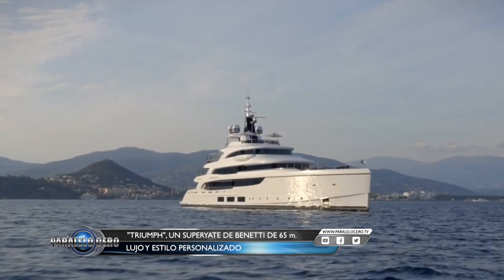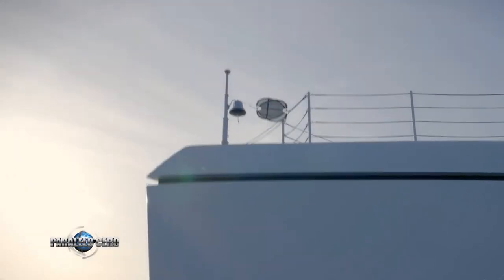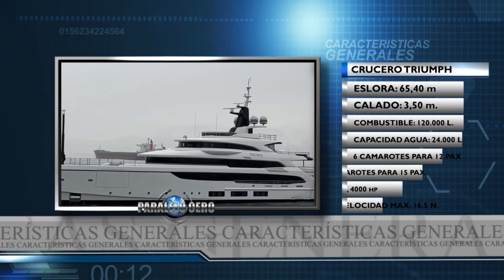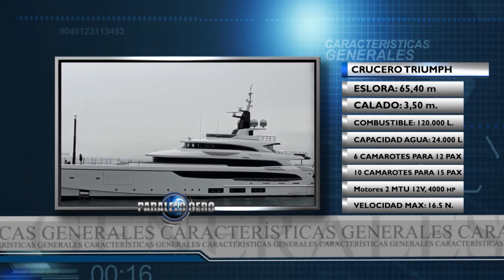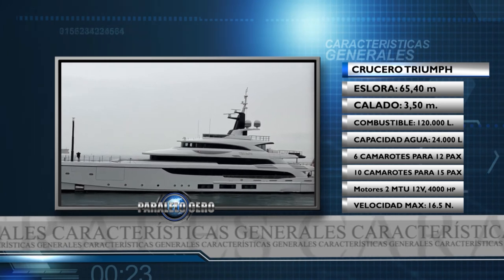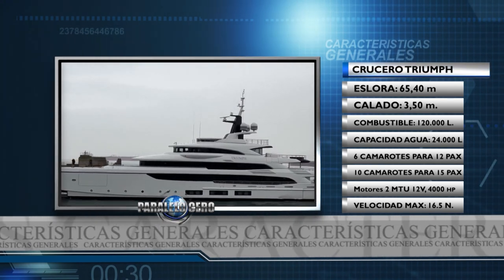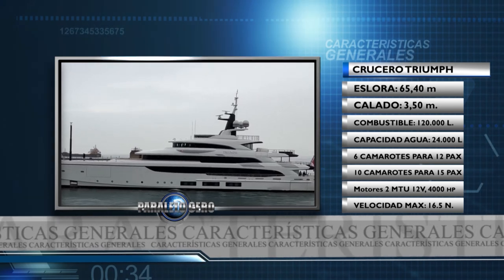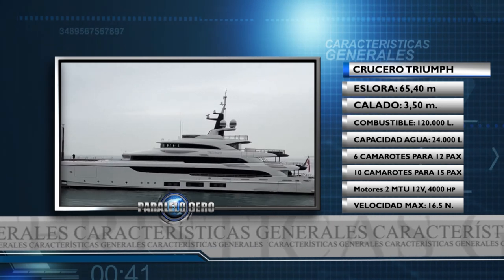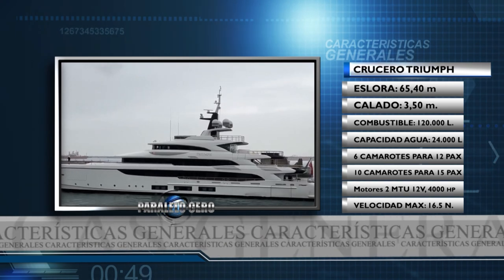El Triumph es el nuevo superyate personalizado de Benetti de 65 metros con formas definidas y elegantes diseñadas por el conocido estudio italiano Cassetta Yard Designers. Sus principales características son: eslora 65.40 metros, calado 3.50 metros, casco y estructura de acero y aluminio, desplazamiento 1050 toneladas, capacidad de combustible 120.000 litros, capacidad de agua 24.000 litros, 6 camarotes para 12 personas, 10 camarotes de tripulación para 15 personas, motores principales 2 MTU 12 MB de 4000 HP, velocidad máxima 16.5 nudos, autonomía a 12 nudos de 4.700 millas náuticas.